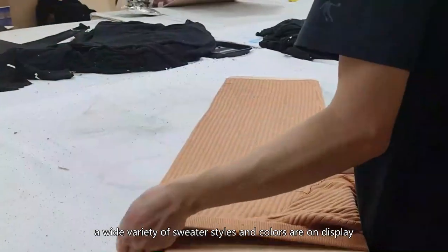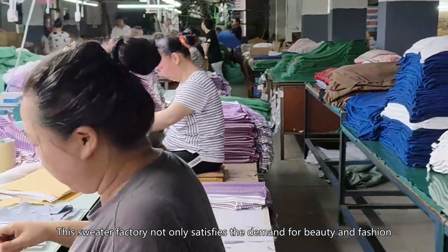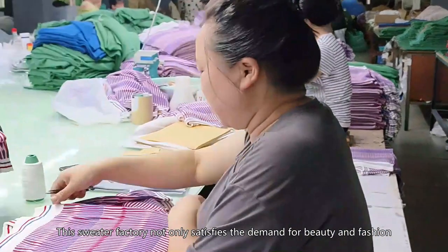Throughout the factory, a wide variety of sweater styles and colors are on display. This sweater factory not only satisfies the demand for beauty and fashion, but also creates many jobs.